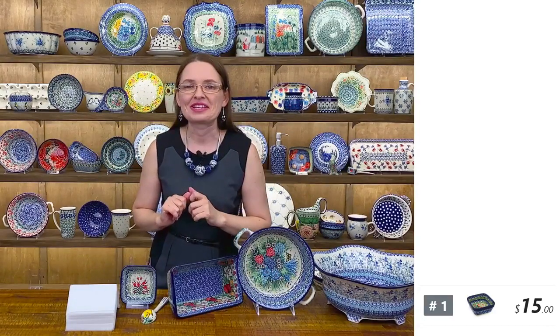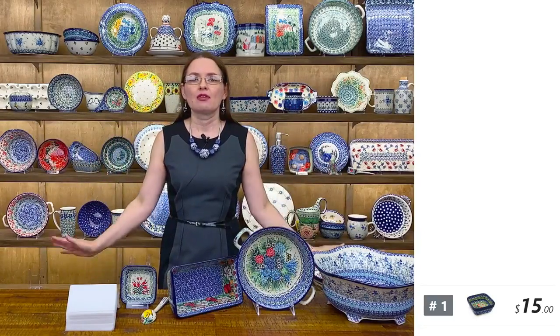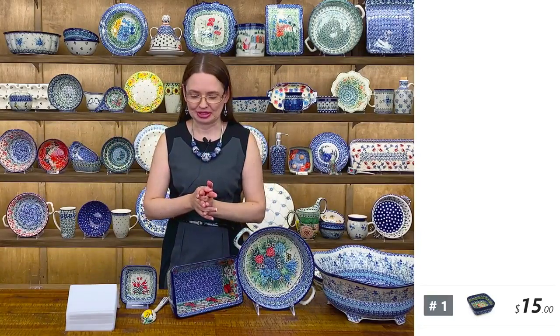If your order is less than $99, the shipping fee is $9. This also applies to the 48 states and street addresses.